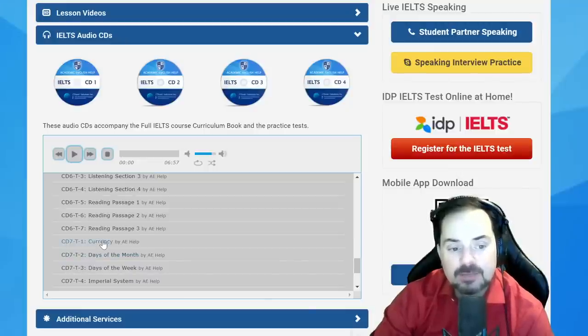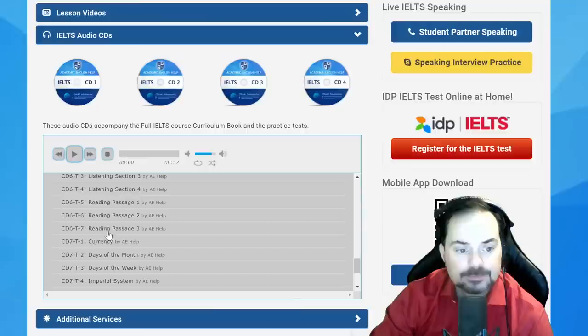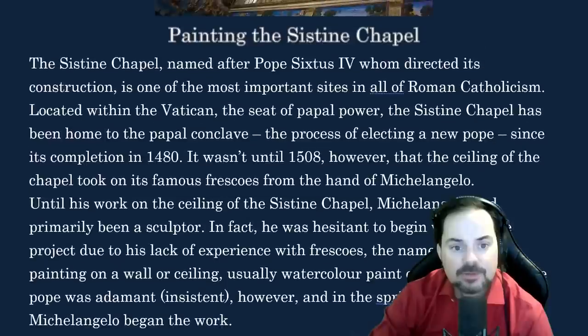Read with this person, keep the same pace, and read aloud. Painting the Sistine Chapel. The Sistine Chapel, named after Pope Sixtus IV who directed its construction, is one of the most important sites in all of Roman Catholicism. Located within the Vatican, the seat of papal power, the Sistine Chapel has been home to the papal conclave — the process of electing a new pope — since its completion in 1480. It wasn't until 1508 that the ceiling took on its famous frescoes from the hand of Michelangelo.